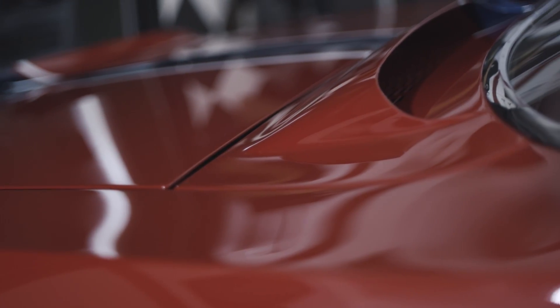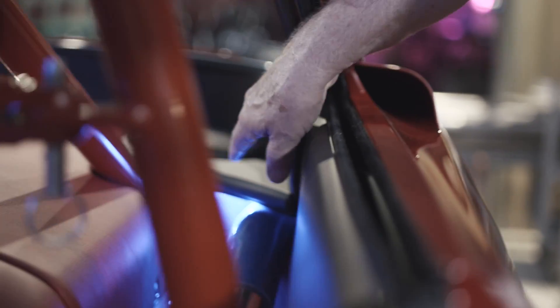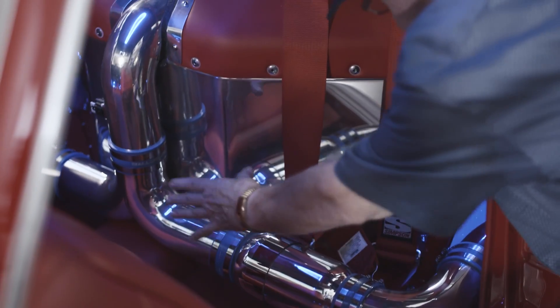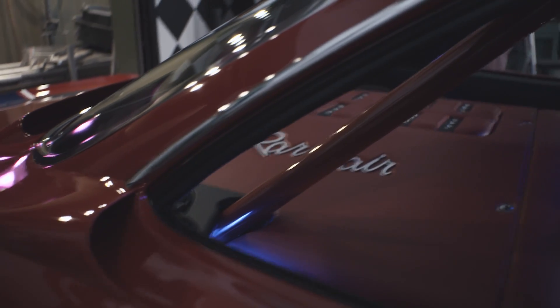I wanted a GT40 Ford style intake, so I fabricated scoops on the side of the body. They take cold air into the intake of the motor and they're plumbed down through stainless piping. They go into the side and just blow air across the motor to help evacuate the hot air that's trapped in there.